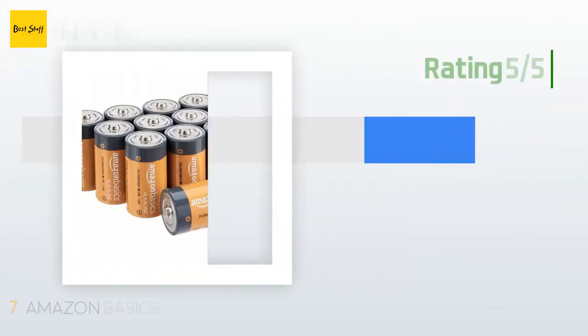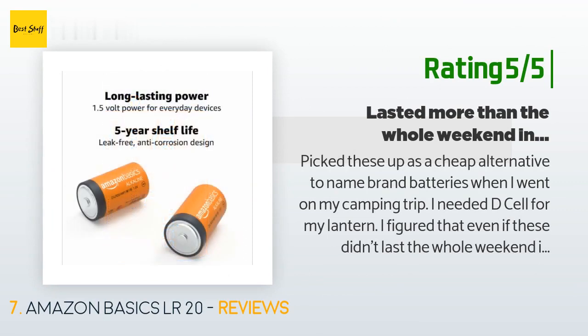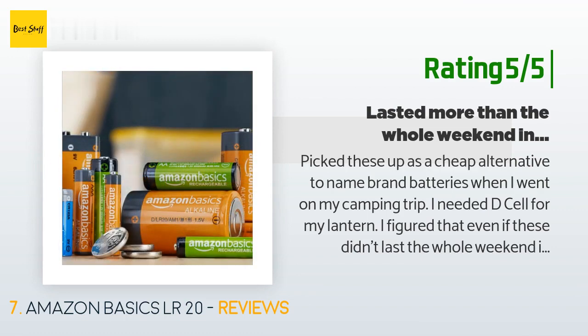Another happy customer said: Picked these up as a cheap alternative to name brand batteries when I went on my camping trip. I needed D-Cell for my lantern. I figured that even if these didn't last the whole weekend in the lantern, I could use more than a few. Surprisingly, or unsurprisingly, I never needed to change the batteries the whole weekend. Very happy with these batteries, good price point, overall good quality. I would definitely purchase again.